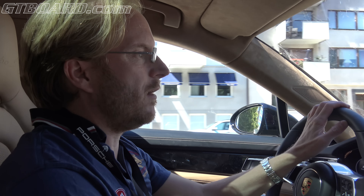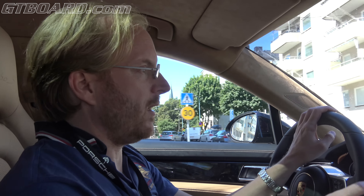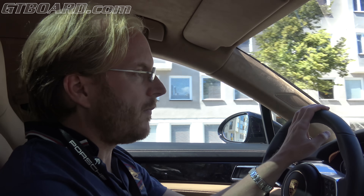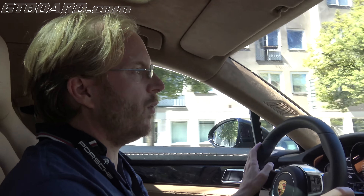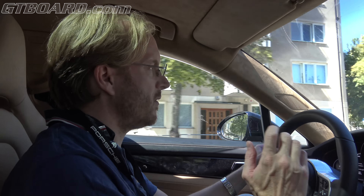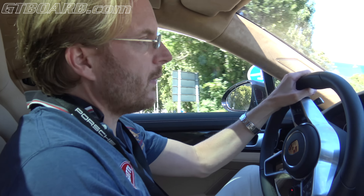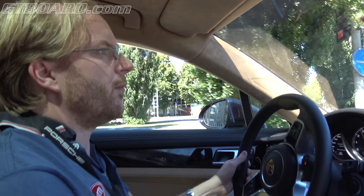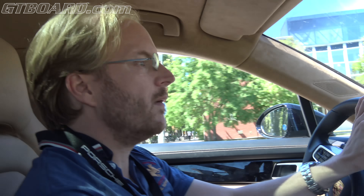It's a super instantaneous response that I've never felt in another car, except the 918 Spyder. What really impresses me is the response from rolling at really low speeds — you have this instantaneous grip from the four-wheel drive and wide tires, and it just flies away. I don't think anything can follow you on these rolling starts at slower speeds.